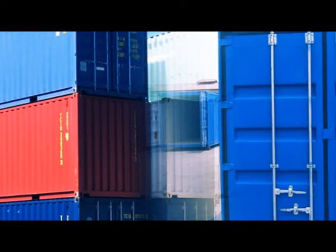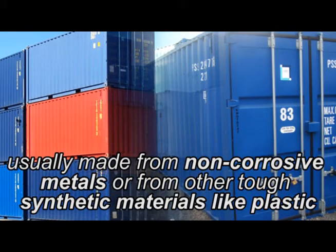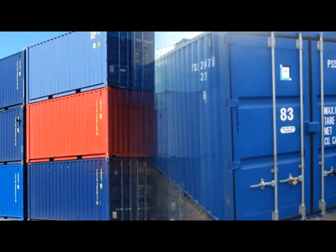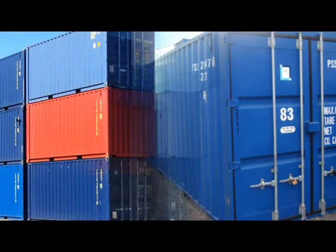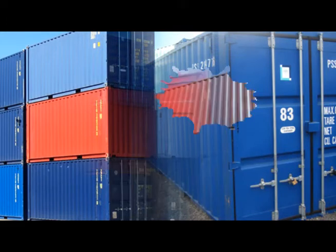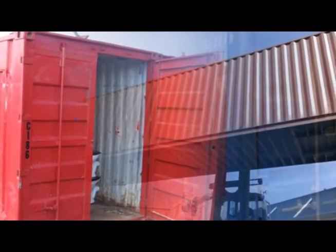International shipping containers are usually made from non-corrosive metals or from other tough synthetic materials like plastic. The metal containers have served as the backbone of international transportation for many years and are still the favored method for transporting goods to another continent by sea or by air and then moving them by road or rail to their final destination.